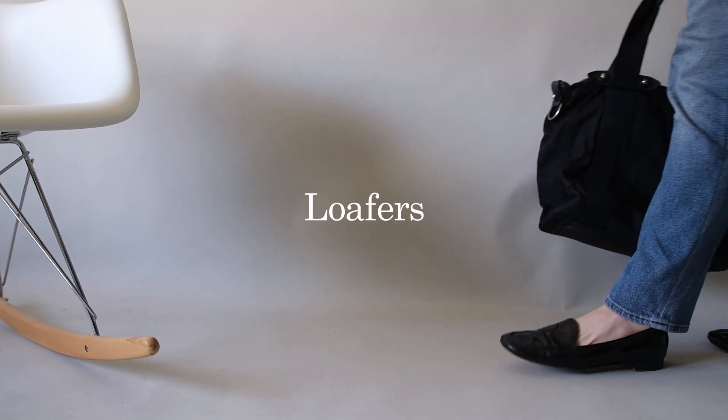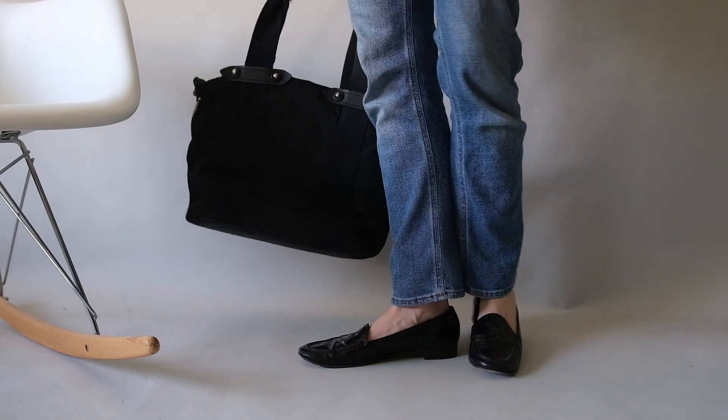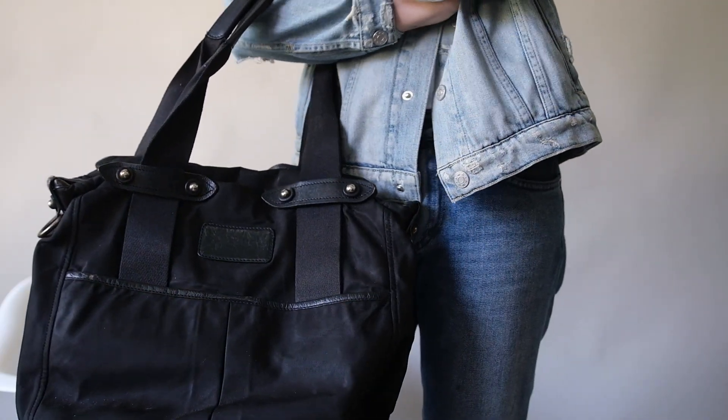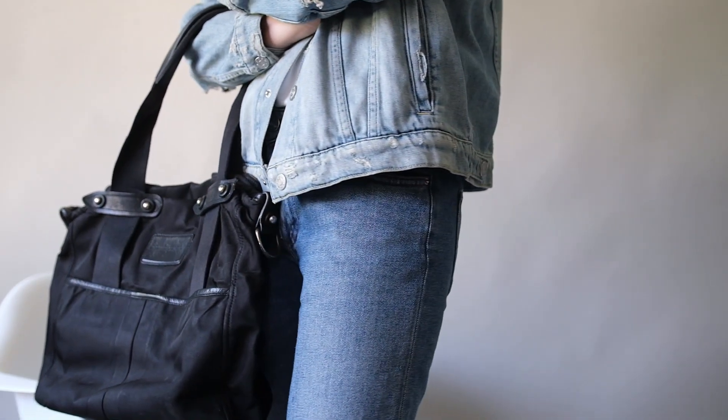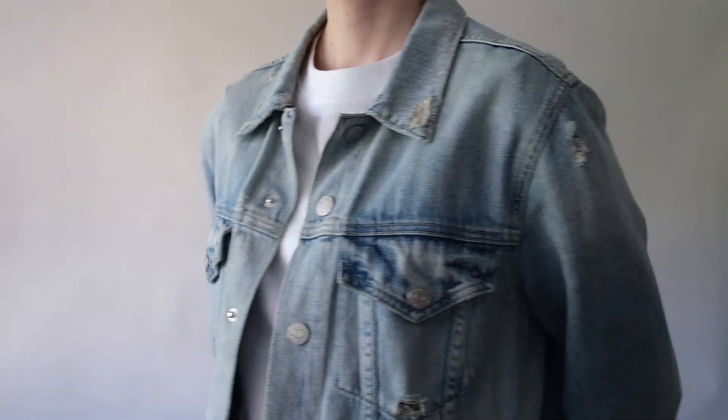For a casual look, pair your loafers with high-waisted denim jeans, a white tee, and a denim jacket. Here we have jeans from Totem, a boxy white tee from Kos, and a denim jacket from Amo. This look is perfect for a weekend brunch or a day out with friends. It's comfortable, stylish, and effortless.